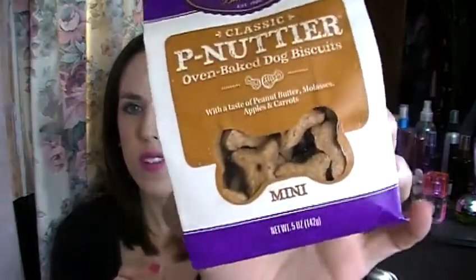The next thing is the Old Mother Hubbard Classic Peanut Oven Baked Dog Biscuits. They are basted with peanut butter, molasses, apples, and carrots, and they're just little midi chews — very small. Those would be very nice as a little treat reward for your dog. All the treats that come in these are all natural, and my dog is very fond of them, so I've been very happy with the treats in here.